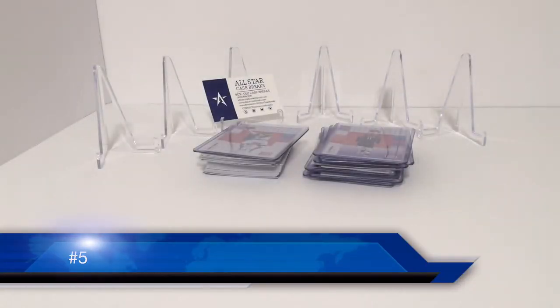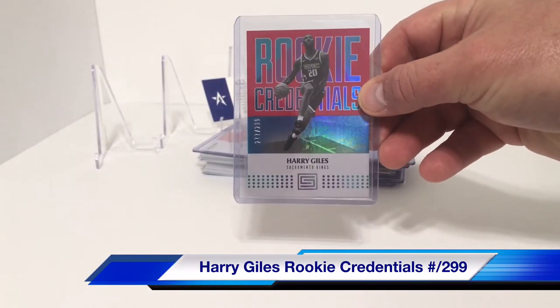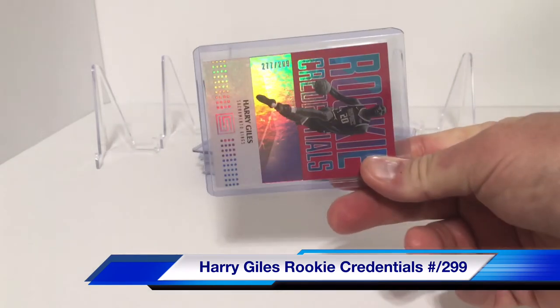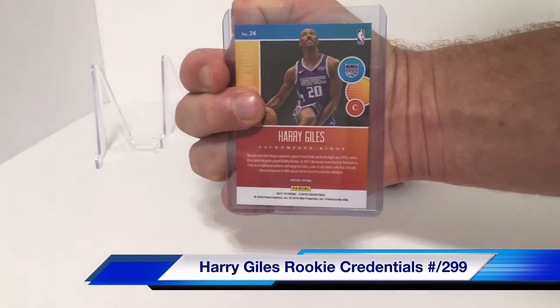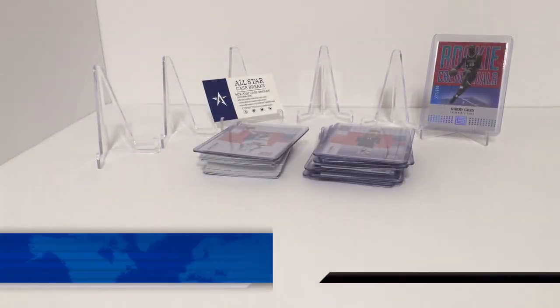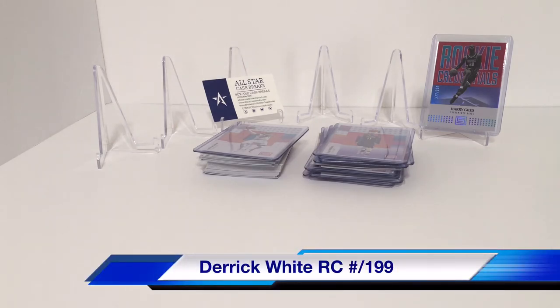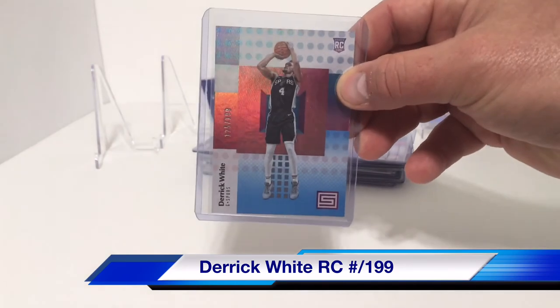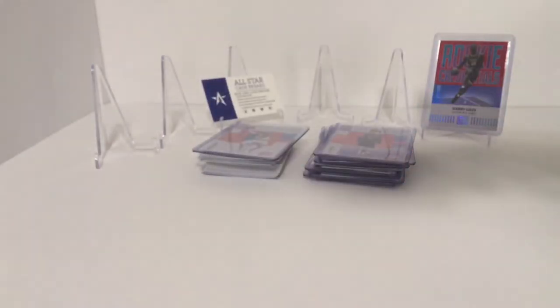For number five we have Harry Giles Rookie Credentials, numbered 277 out of 299 — that might be the red. For number four we have Derrick White Rookie, numbered 125 out of 199.